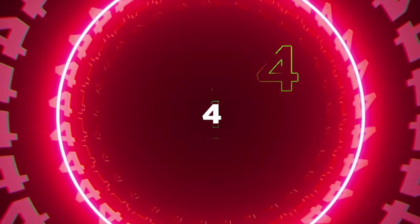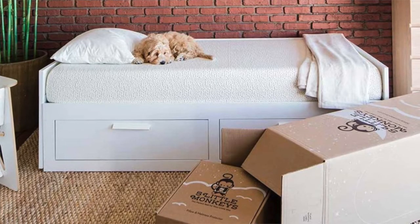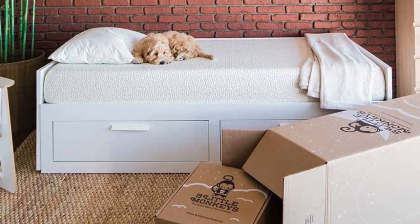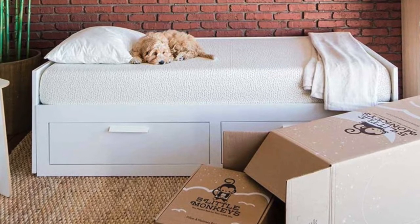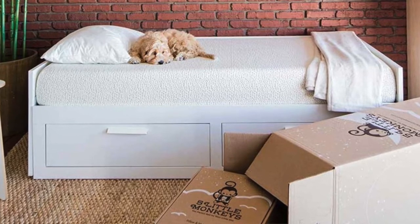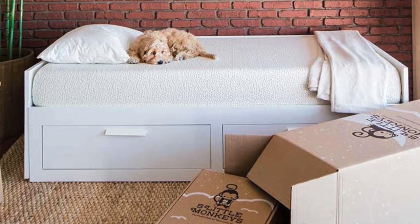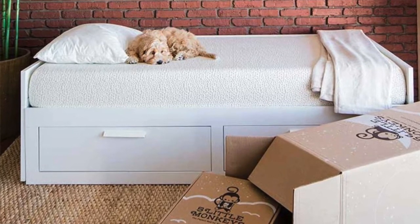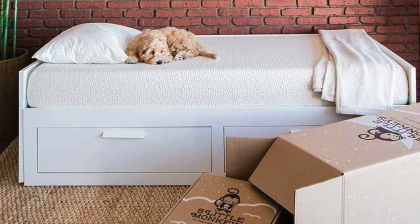Coming in at number four is the Kids Mattress by Five Little Monkeys. This mattress is eight inches thick and is built specifically for kids. It's non-toxic, waterproof, hypoallergenic, and is the perfect firmness for children. It also comes with a variety of accessories — a pillow and a mattress protector to protect your mattress from any accidents or spills. If you do have a kid or a child who's going to be sleeping on your daybed and you're looking for something that's going to be healthy and comfortable for them, then the Kids Mattress by Five Little Monkeys is an option that was built specifically for their needs.